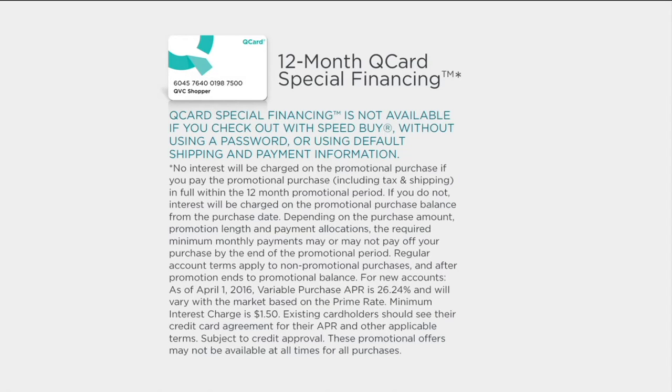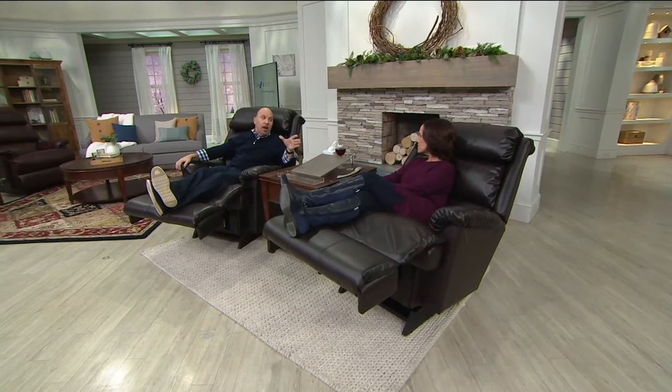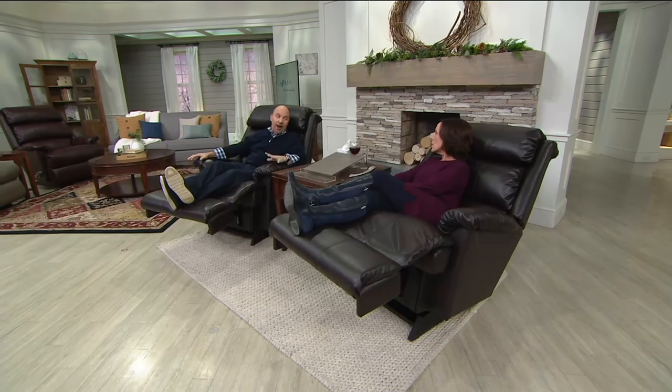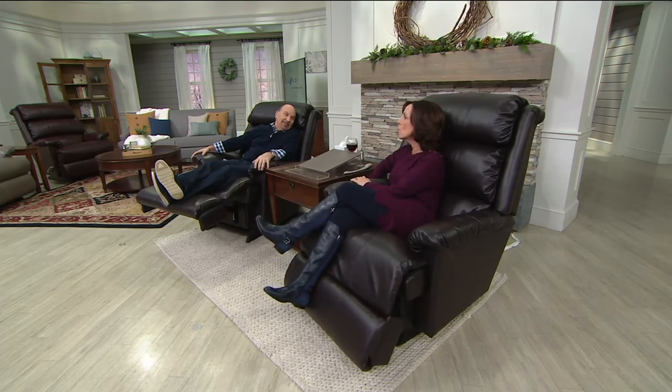My special guest is Amy Salm — she's been with Lazy Boy going on her 21st year. Hello, Amy. You have settled into this awesome chair and you're already relaxing. Thank you to QVC for inviting us back. We love our partnership with QVC and with you at home. We are so excited to bring this Aster to you.